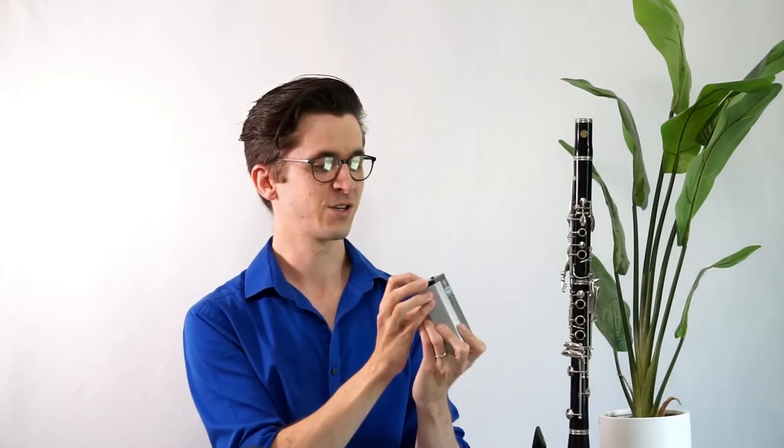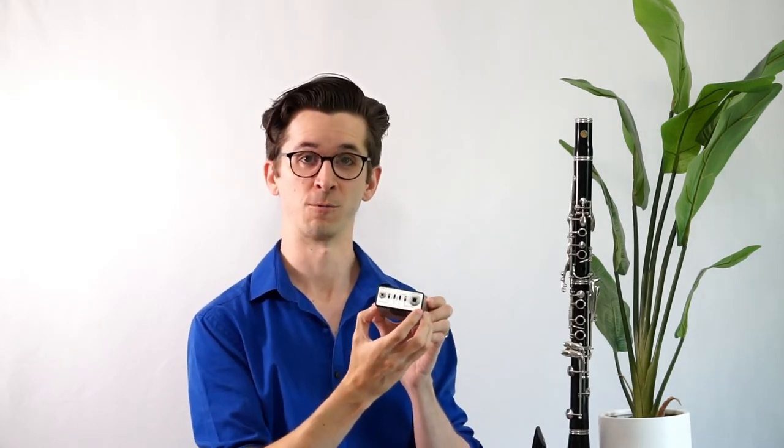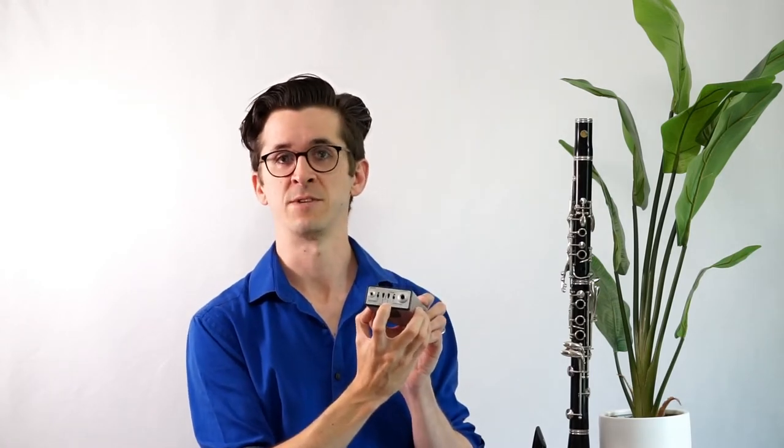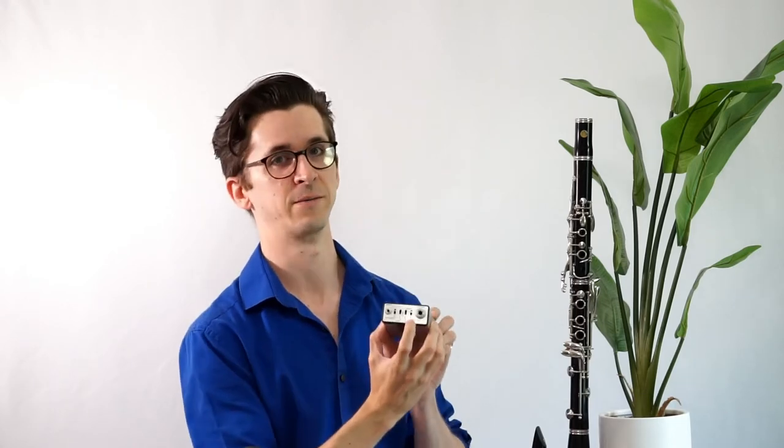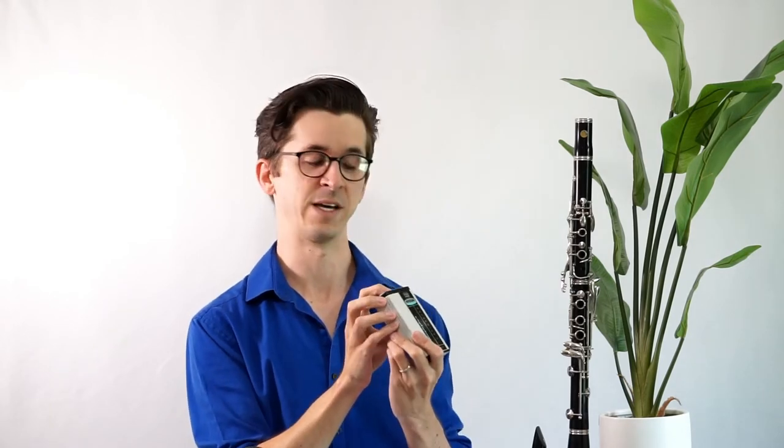The oboe switch is an interesting one. From what I can tell, this seems to be a light distortion of some sort to make the sound brighter and more reedy. The bass switch is simply an octave-down pitch shifter, whereas the contrabass shifts two octaves down. And these effects can be stacked as well — so if I wanted to, I can turn both the oboe and the bass switches on to give me a brighter and fuzzier bass clarinet sound, and I can also stack the contrabass on top of that to add the second octave.